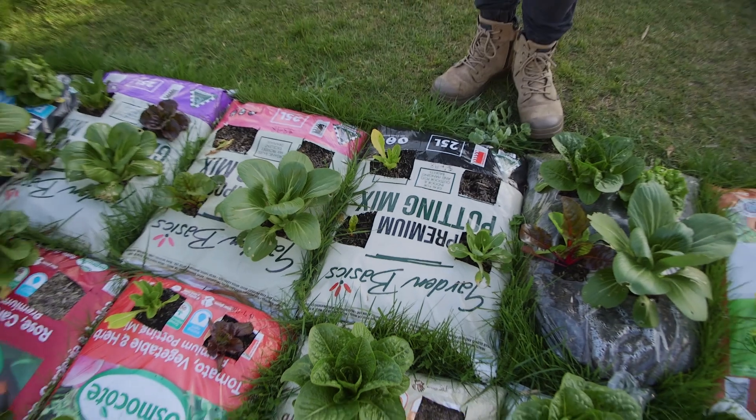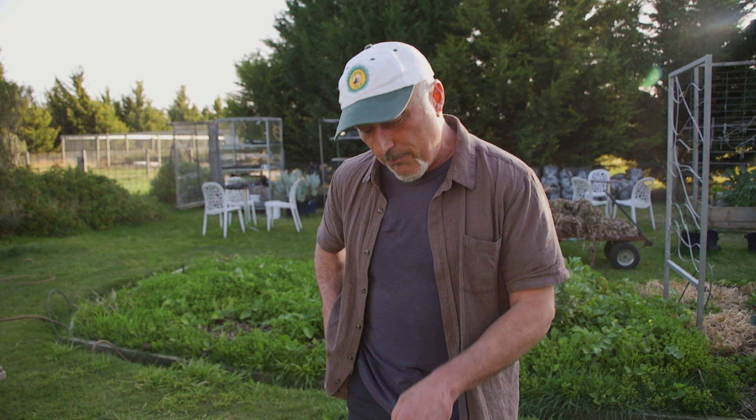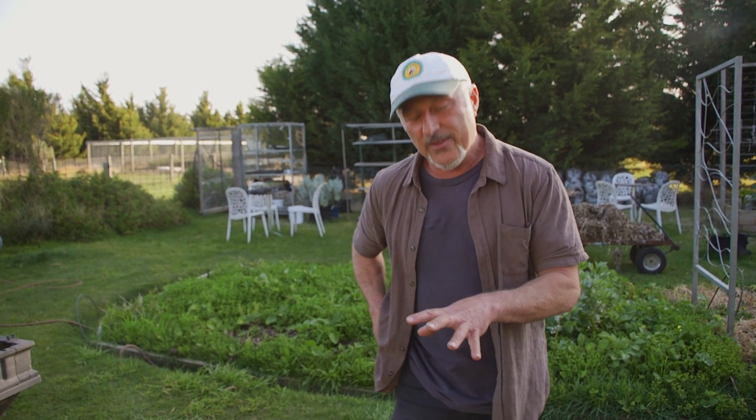So we're going to get this one here and what we're going to do now is trial the same seedlings in pots — not in bags, we'll do them in pots but they're all going to be planted in the same potting mix. They're all going to be planted in the same bag of mix: the Garden Basics Premium Potting Mix. But then what we're going to do is run a trial with all the liquid fertilisers.